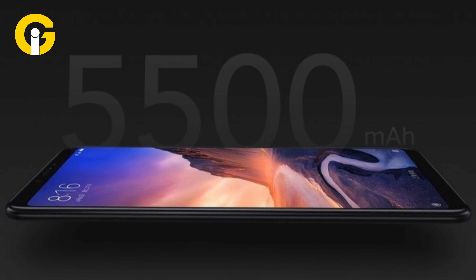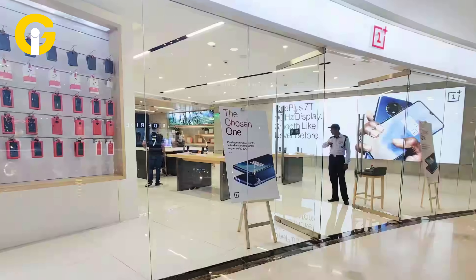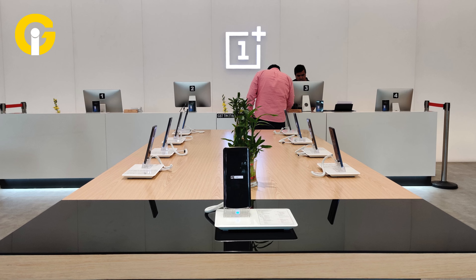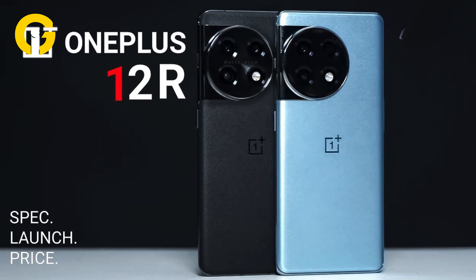The OnePlus 12R has launched in India with a Qualcomm Snapdragon 8 Gen 2 and a 5500mAh battery. The device, which recently made its global debut, is now available for purchase in India through both OnePlus's official Indian website and Amazon.